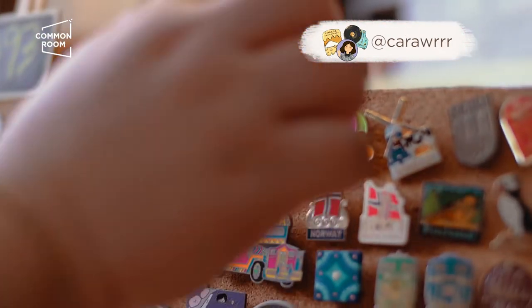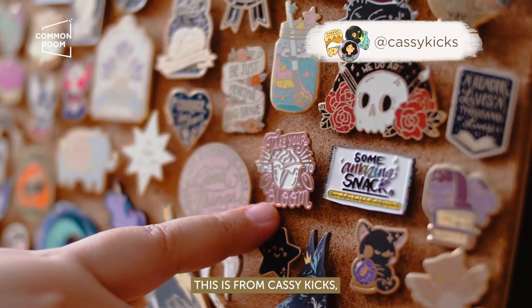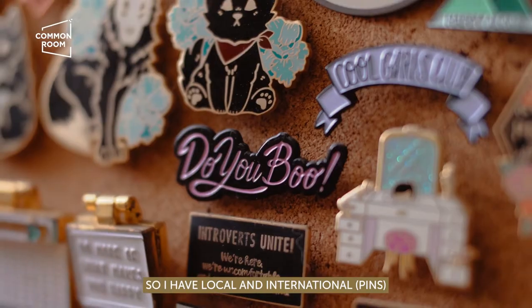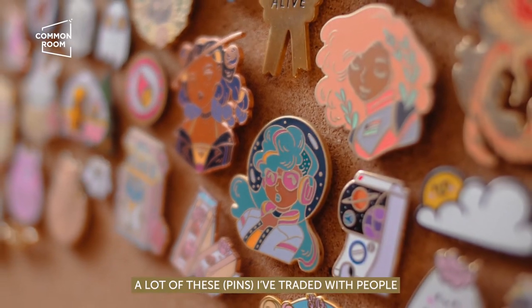These are from Cara — I bought it from her. This is from Cassie Kicks. And then these are from Pin Nenderia. These are from Stacey from Sparkle Stories. So I have local and international. A lot of these I've traded with people.